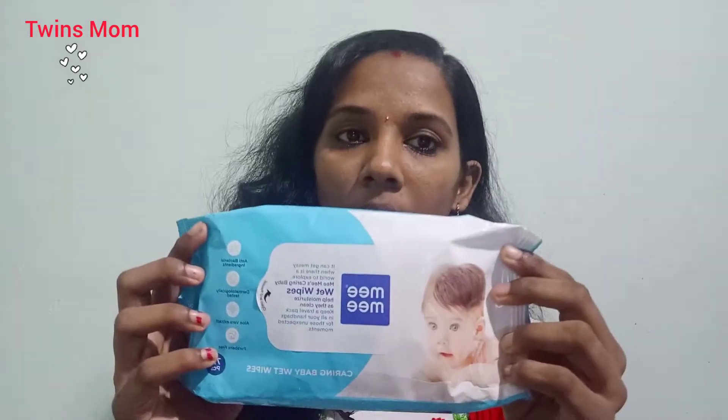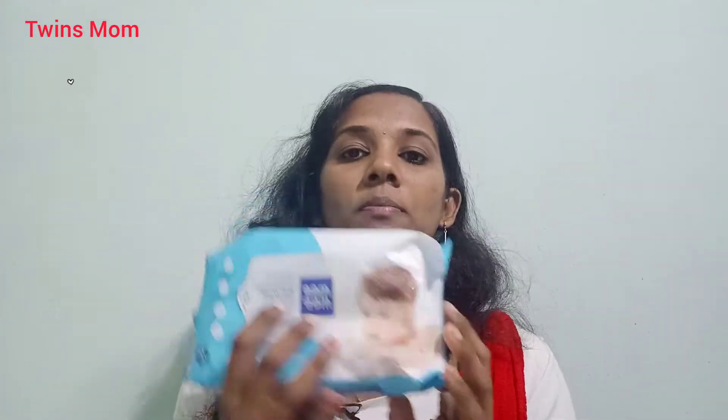Next is Mimi's brand — Mimi's wet wipes. I am using this brand online. The price is Rs. 72.5, and the recommended price is also Rs. 72.5. There is also a Rs. 99 option.